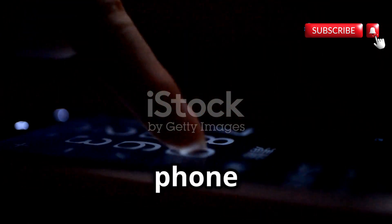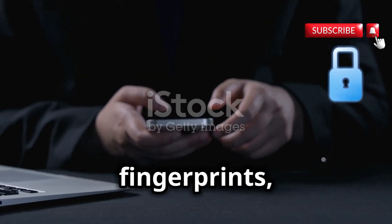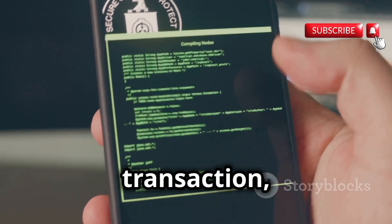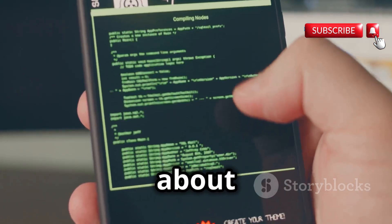In today's digital age, our phone numbers are more than just a string of digits. They are our digital fingerprints, leaving traces of our online and offline activities. With each call, text, or online transaction, we create a trail of data that can reveal a surprising amount of information about us.